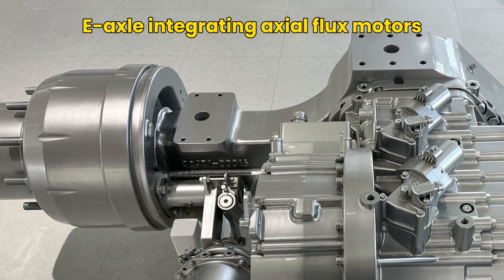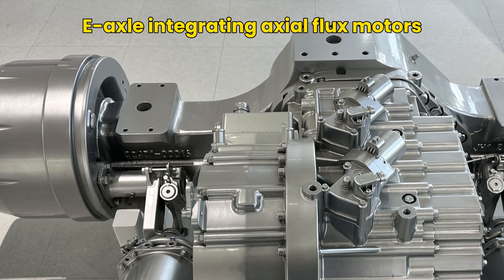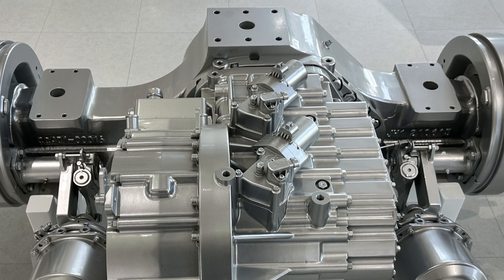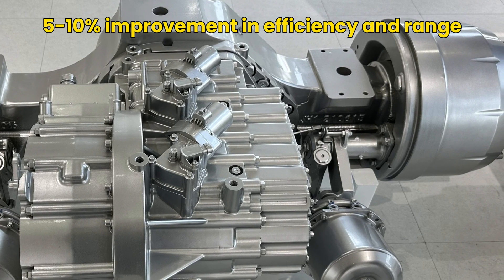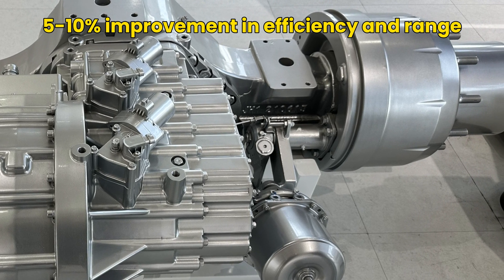Because the axial flux motor is so compact and lightweight, less structure is needed to mount it, saving even more weight. It also doesn't reach as high a speed as a conventional radial flux motor, so there is no need for reduction gears, further reducing overall system weight. Other subsystems such as the brakes and cooling system can also benefit from the weight reduction. Overall, a 5–10% improvement in efficiency and range can be achieved.